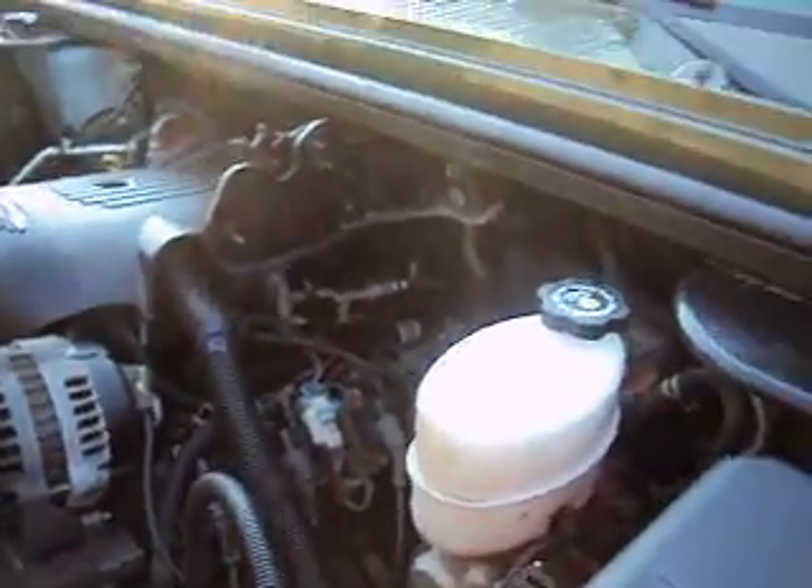It has a 6.0 engine, nice and powerful for this type of vehicle. By the way, this has a current Pennsylvania inspection, good for another month.